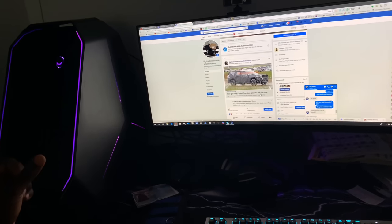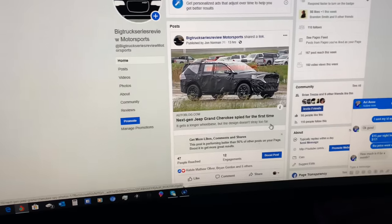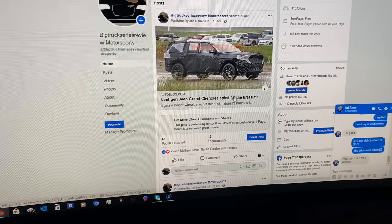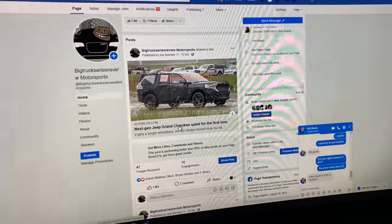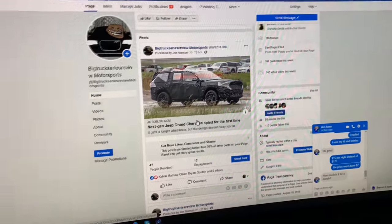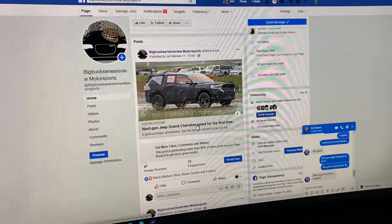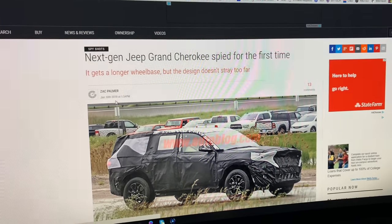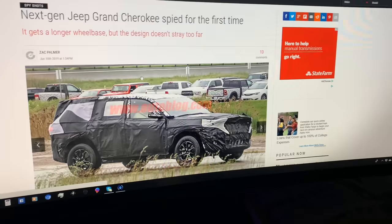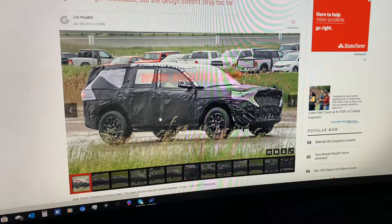Just a quick talk about the next generation Jeep Grand Cherokee. Someone sent me a link saying that Autoblog has finally spied a Jeep Grand Cherokee for the next generation. So finally, after all this time of just waiting, there's going to be a new Jeep Grand Cherokee. Zach Palmer, June 10th, 2019 — he's the person who wrote this — and basically, the new Jeep Grand Cherokee is coming.